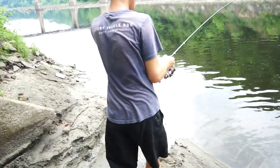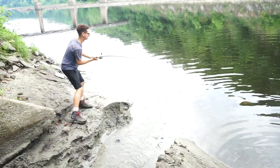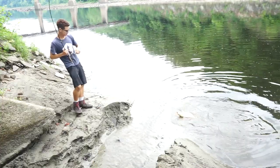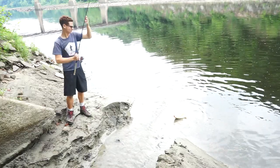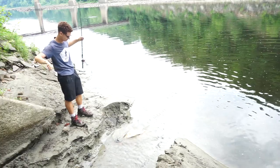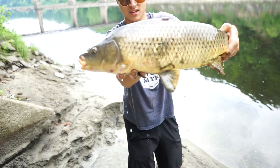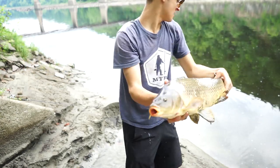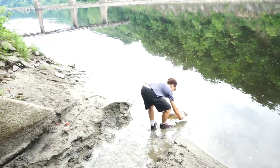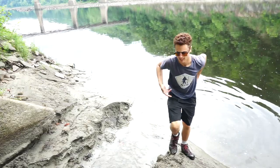Alright guys, we're going to bring him down here to land him. There's that fish, guys — super beautiful carp there. We're going to get on some carp. Thanks for the fight, bud. Let's get back at it — having a pretty awesome day out here.